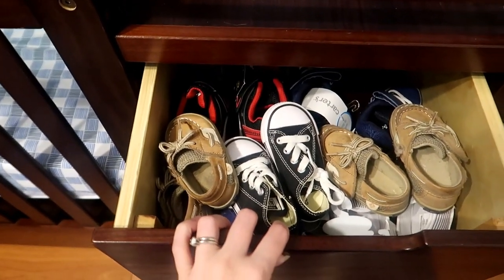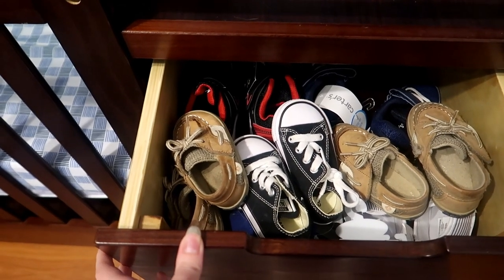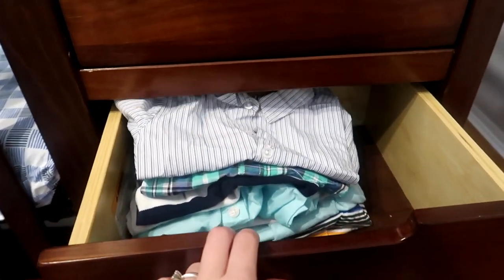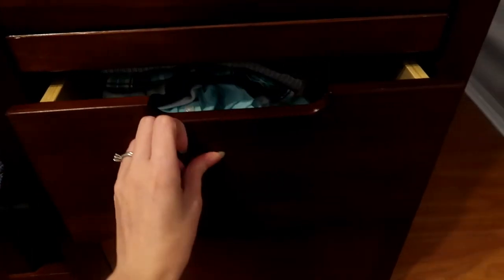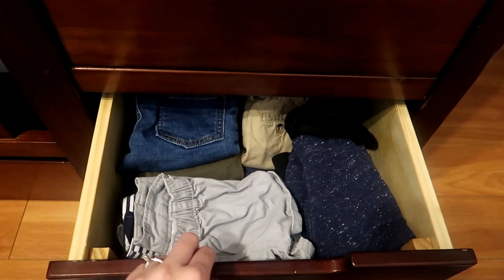There are three drawers on the front of the changing table area. In the first drawer we just store his shoes — he hasn't actually worn shoes yet. A couple of these pairs like the Sperry's and the Converse were passed down from his sister. Probably once he starts moving around more, we'll start putting shoes on him. In the second drawer we have a few shirts and tops that are still too big, and in the bottom drawer we have all of his shorts and pants.